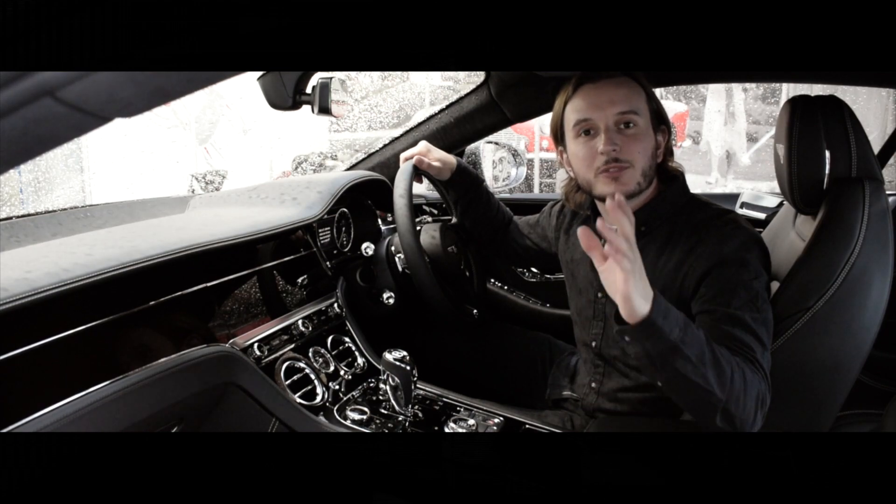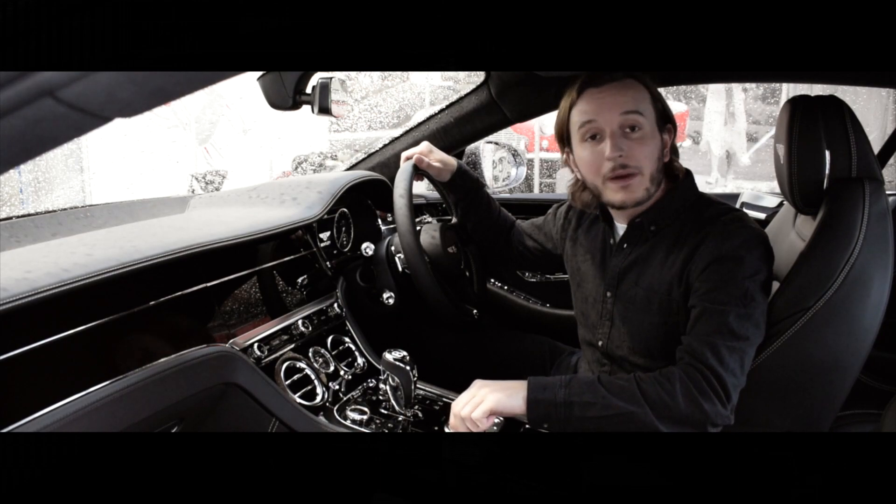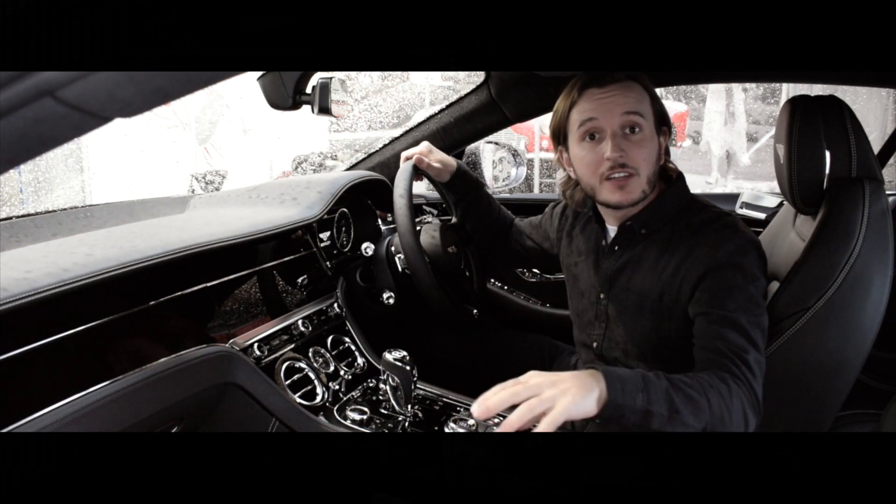One of the things our customers loved about our W12 Exhaust is that it integrated seamlessly with Bentley's own drive select wheel, and we've made sure to carry that over to the V8 Exhaust.